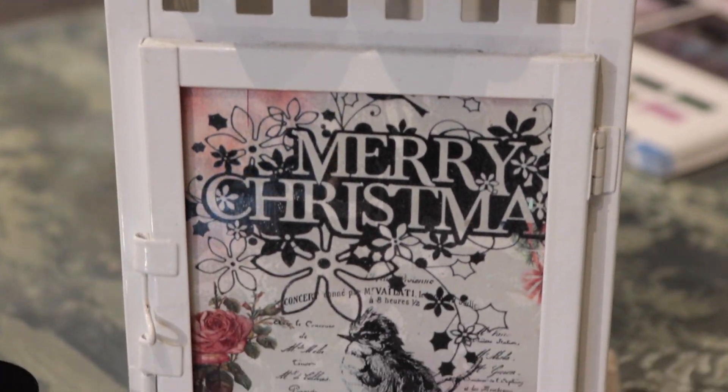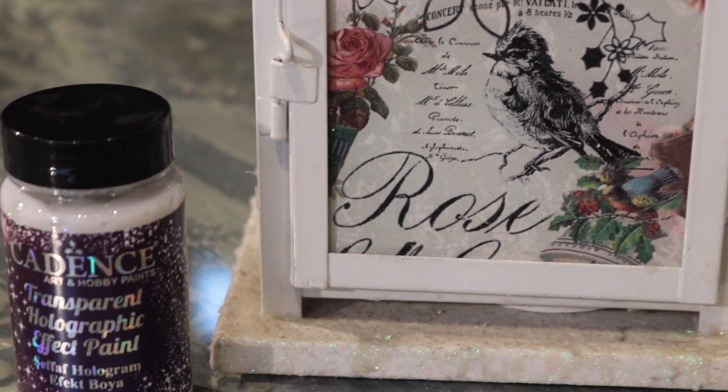And you can see some samples here. It has one type of packaging in 90ml. Cadence also has a specific formulation for the holographic effect in the fabric paints category, which will be explained in the fabric paints category.